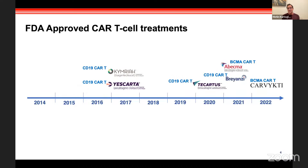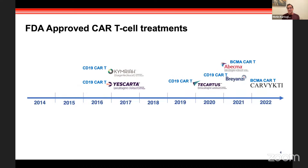Fast forward — today there are six FDA-approved CAR T-cell treatments. Approvals started in 2017, and the sixth CAR T was approved in 2022. They fall into either the CD19 CAR T-cell category or the BCMA CAR T-cell category. Now let's get into the details of the technology.